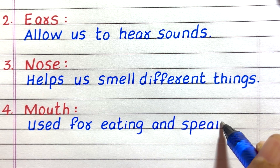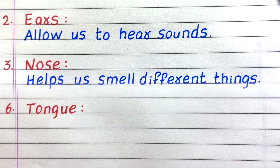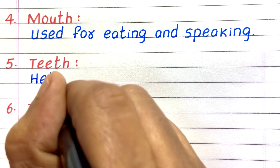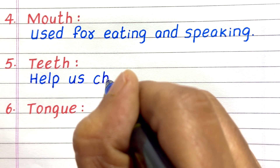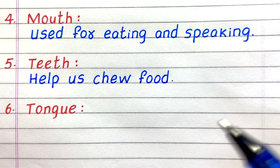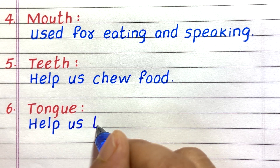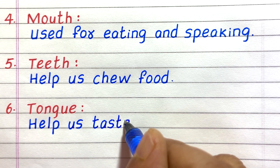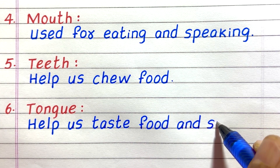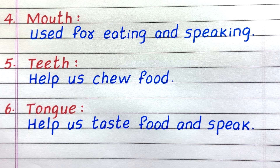Fourth, mouth — used for eating and speaking. Fifth, teeth help us chew food. Sixth, the tongue helps us taste food and speak.